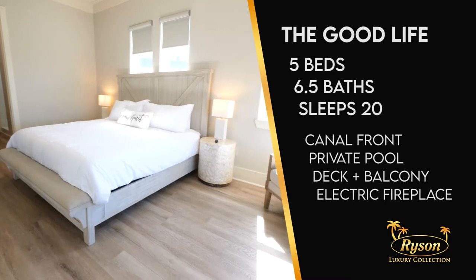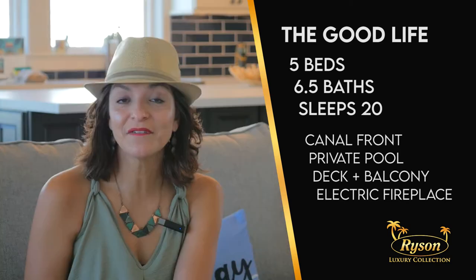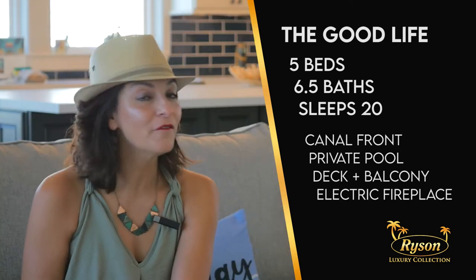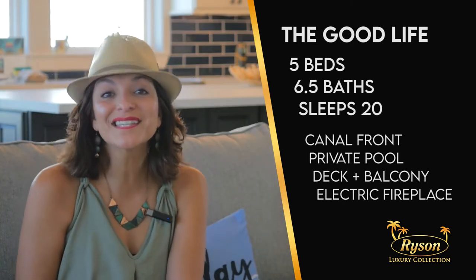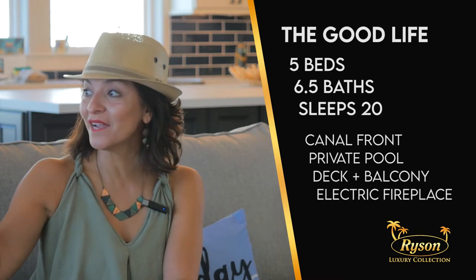This home is located in one of the most popular areas in Galveston — Jamaica Beach — which is just a short drive into town. This home offers five bedrooms, six and a half baths, a private swimming pool, and spectacular views.